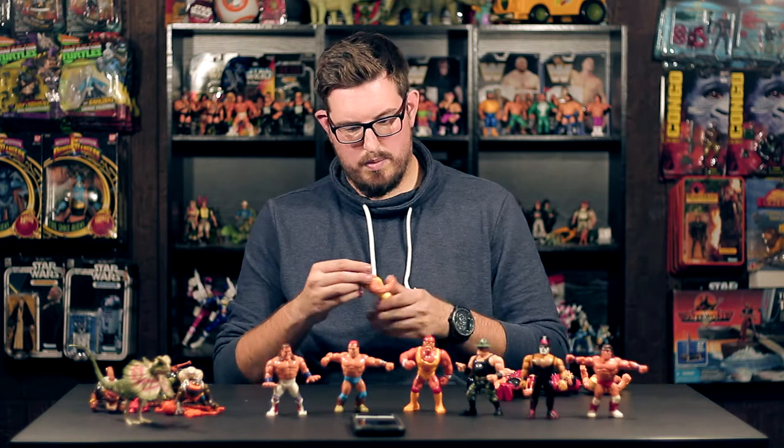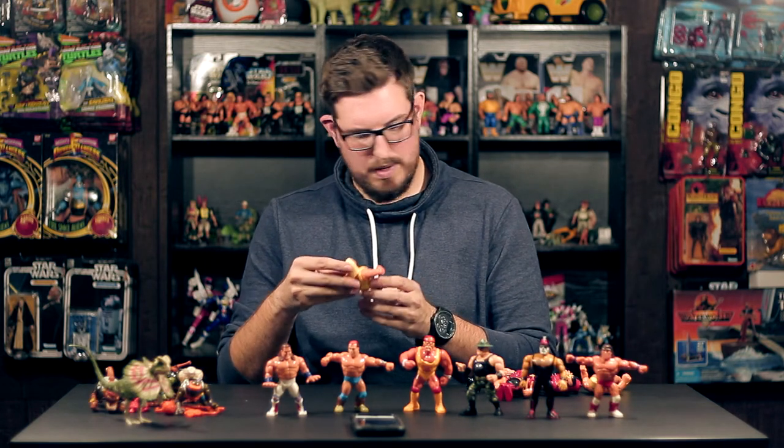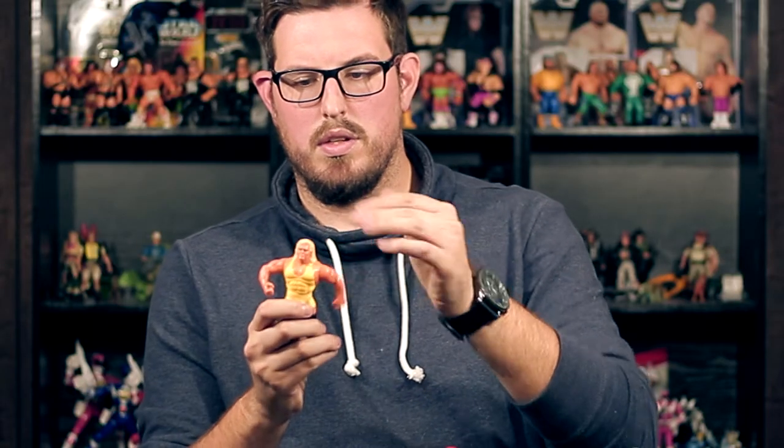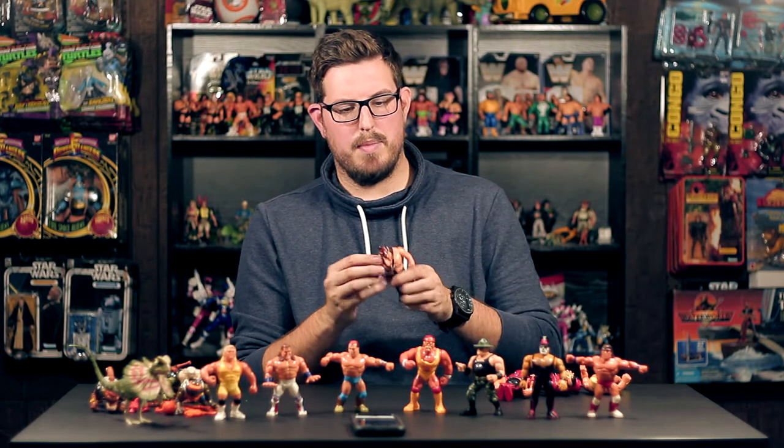Mr. Perfect — overall the paint is just great on all of these. His action still works, it's a little loose — that cave-your-head-in action. I definitely did not have a Mr. Perfect yet, so I'm really happy to have this one.